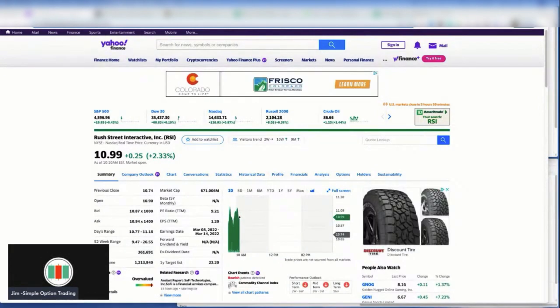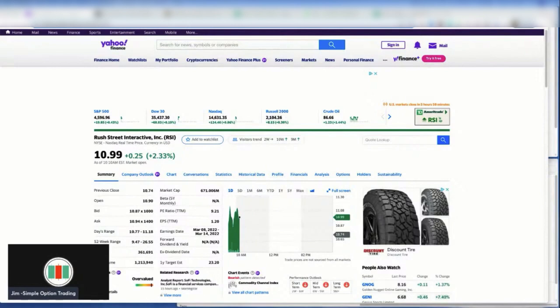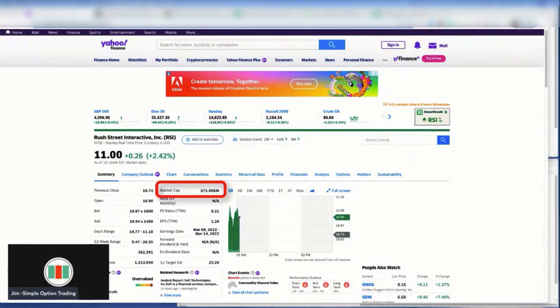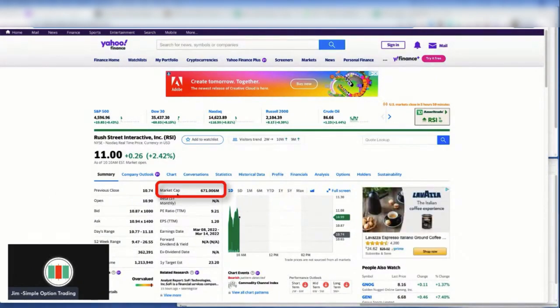RSI provides real money online casino, online and retail sports wagering, and social gaming services. The company was founded in 2012 and is headquartered in Chicago, Illinois. It has a market cap of $671 million — it's a small company — but it has an average trading volume of 1.2 million shares, which I like, so it has solid liquidity behind it.